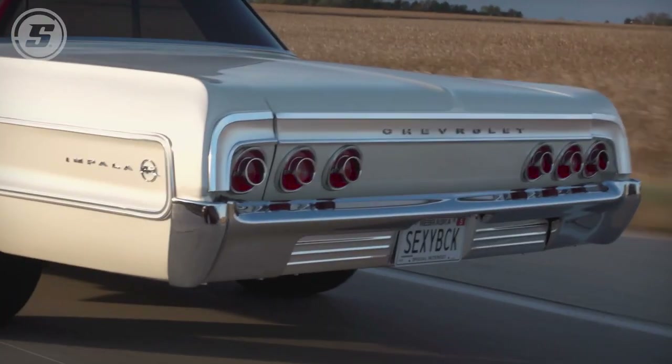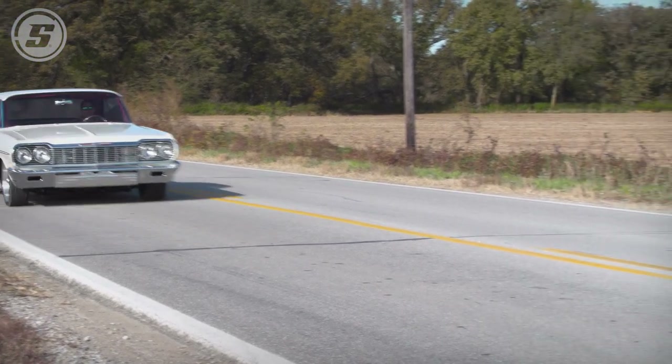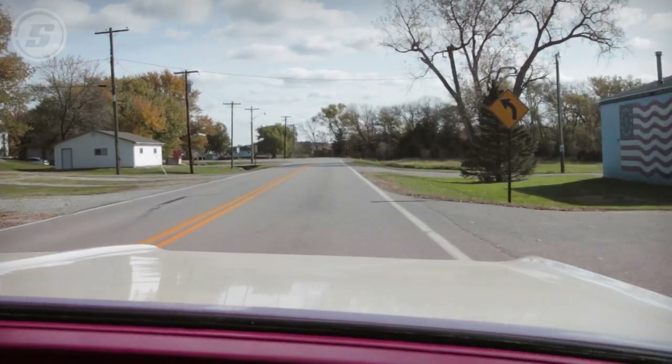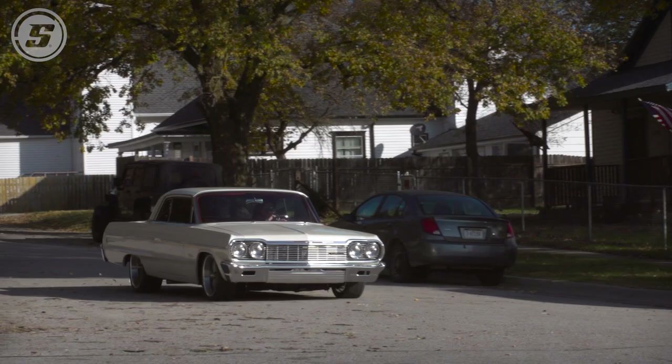There's something about jumping in a car, the V8, and just romping on it. Just the exhaust, the sound, the feel. What's not to love about a car?